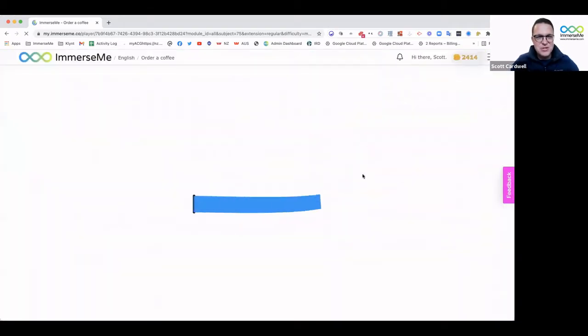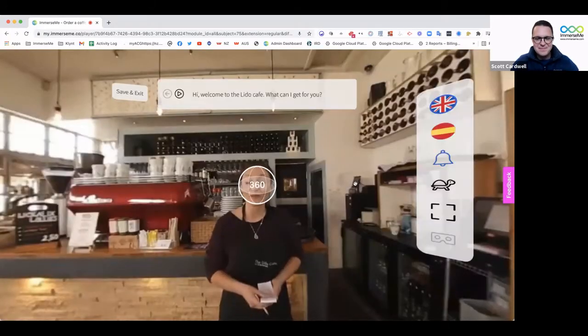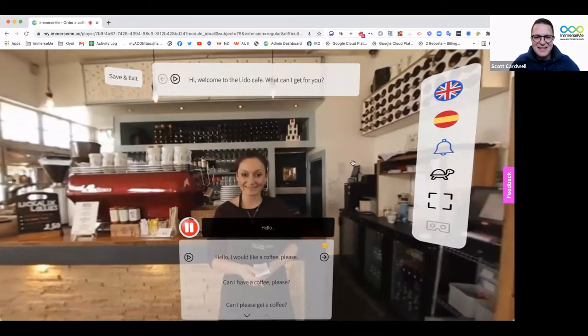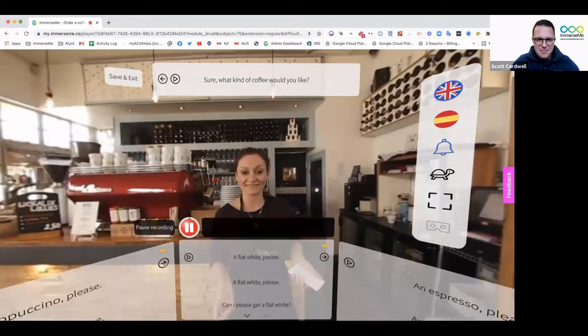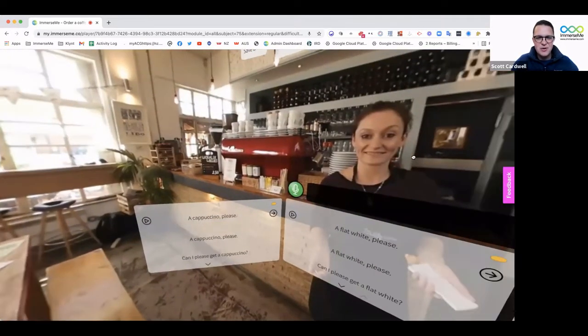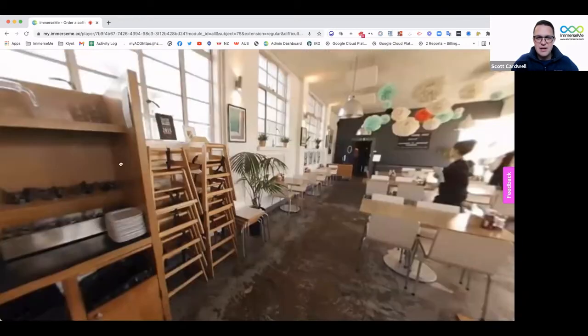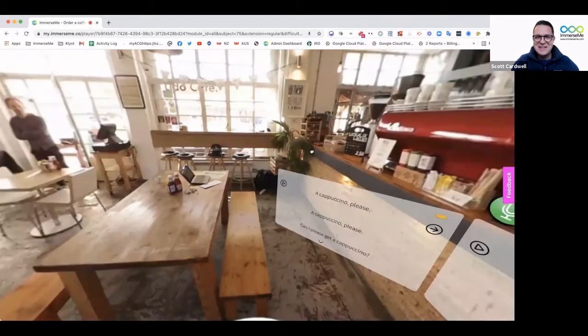There are a few different learning modes you can choose from and things to help scaffold your learning and require the student to become more productive themselves. To start with, we're going to give them a lot of support and take them through this one sentence at a time. I can now click and drag the screen around — I'm doing this on my desktop using my mouse to control the view. It's actually a full 360-degree environment. So if you've got a virtual reality headset, you can pop that on and feel truly immersed or present within the situation.